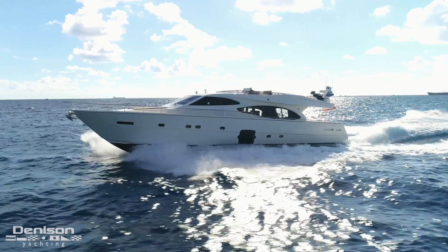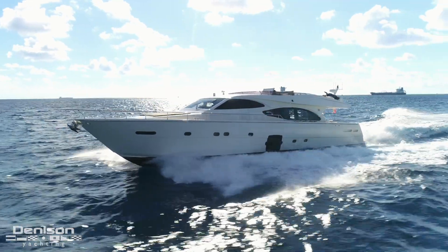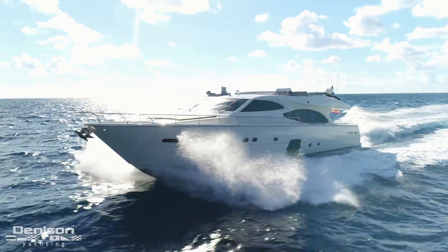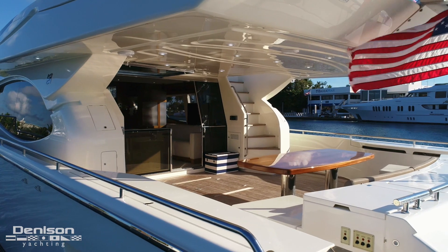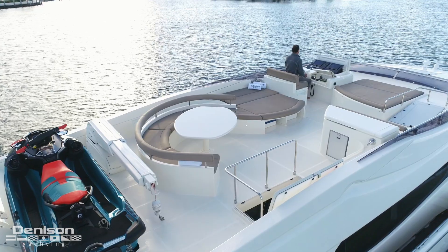I'm David Johnson from Denison Yachting. I'd like to welcome you on board this Ferretti 780 Sport Bridge named Indulge. Originally launched in 2007, she has a four stateroom layout, a large aft deck, and a massive flybridge.